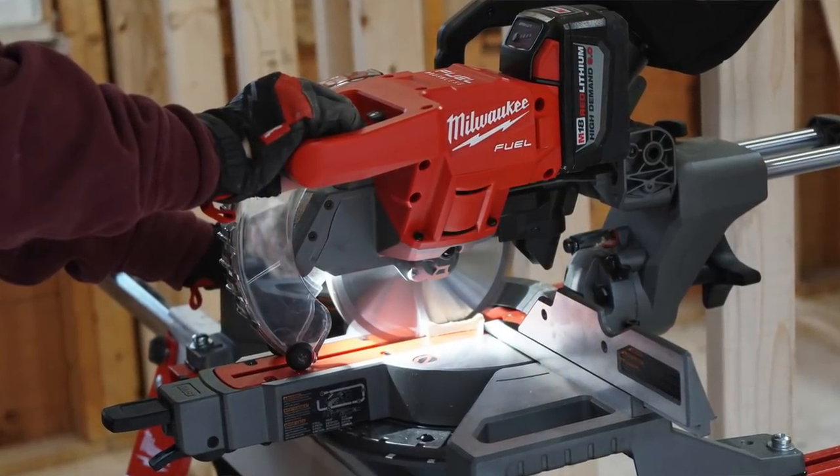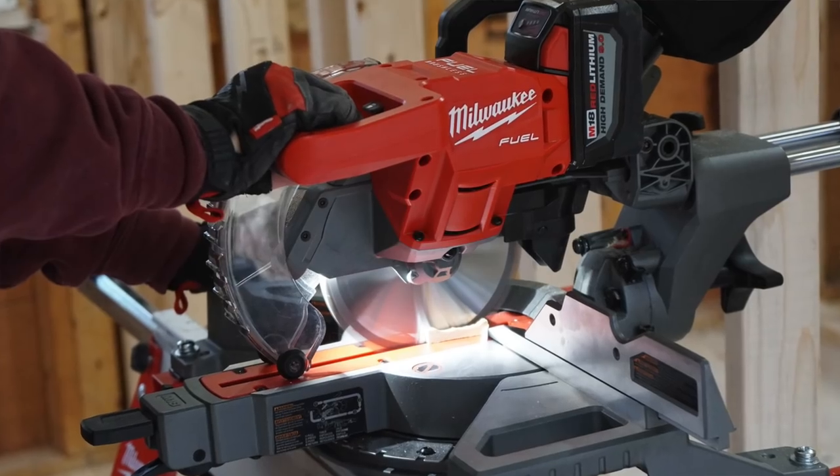The unit is going to sell as a bare tool for $399 and as a kitted unit at $499.